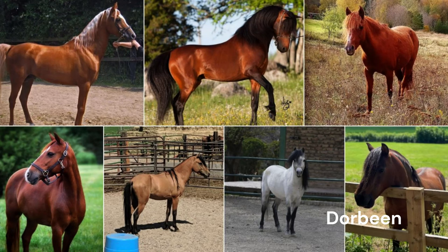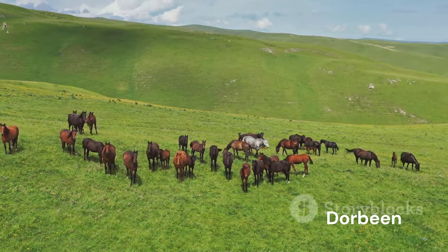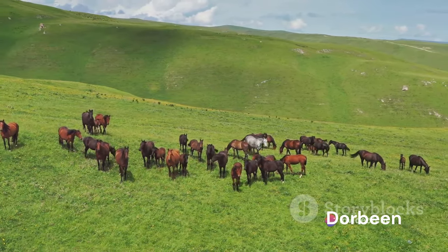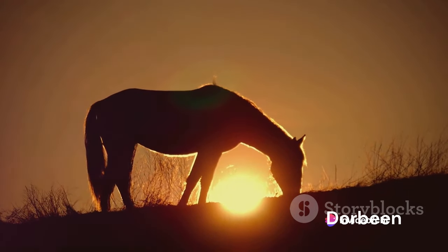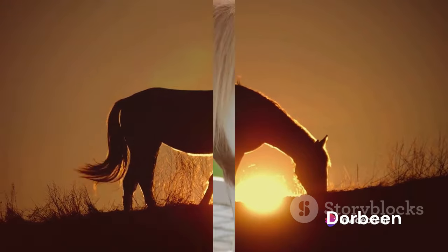Today, the Caspian Horse is cherished for its intelligence, agility, and friendly disposition. They excel in driving and jumping, showcasing the same strength and agility that made them prized chariot horses in ancient Persia. The Caspian Horse, a living relic of Persia's equine history, continues to thrive against all odds. It stands as a testament to the resilience of nature and the enduring bond between humans and horses.